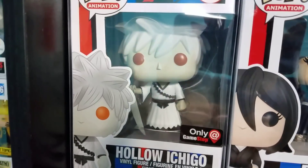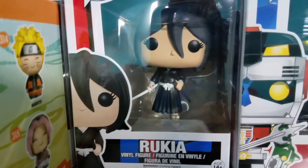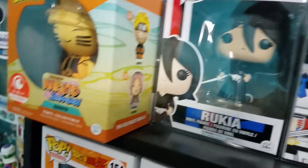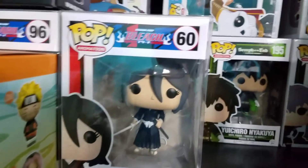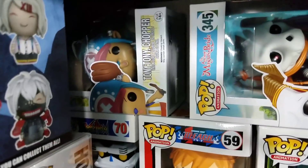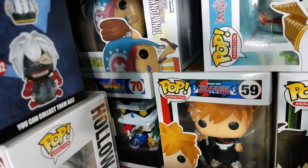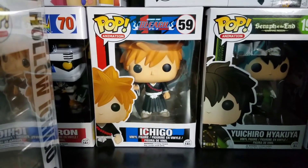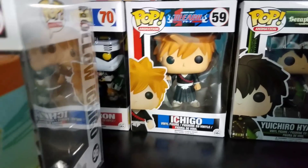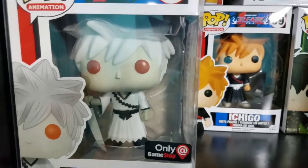We also have Hollow Ichigo that came out for Anime Day at GameStop — a really awesome pop and I really enjoy that one. Moving some things out of the way to show the pops behind: back here we have a common Tony Tony Chopper sitting sideways because that's the only way he would fit, the common Voltron — still like the metallic version better — and the common version of Ichigo from Bleach, which looks really cool especially compared to the Hollow form.